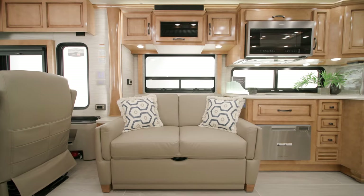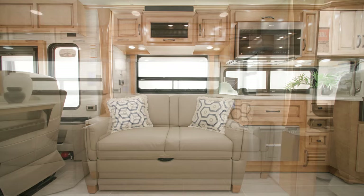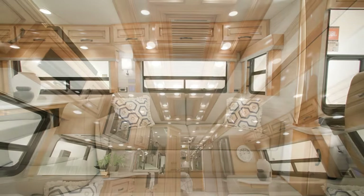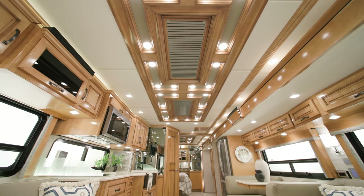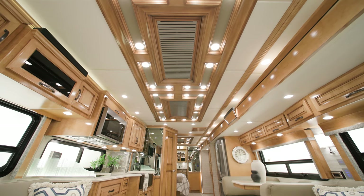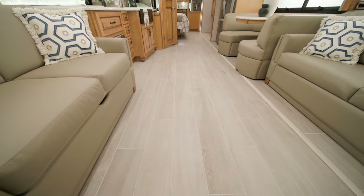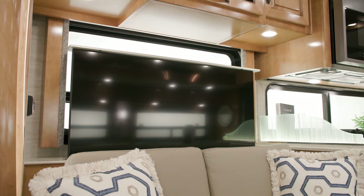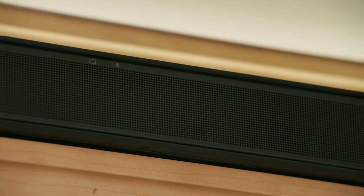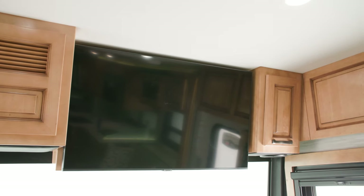Several furniture configurations are available in the 2024 Dutch Star. In this model, you see a jackknife sofa opposite a hide-a-bed sofa. There are two 15,000 BTU Penguin heat pump air conditioners on 38-foot models, while 40- and 43-foot models include a third. You can choose to add electric radiant heat beneath the main floor tile as well. A 50-inch Samsung 4K LED TV is on a televator, paired with a Bose sound bar in the living area.